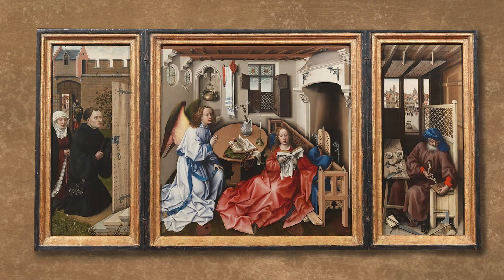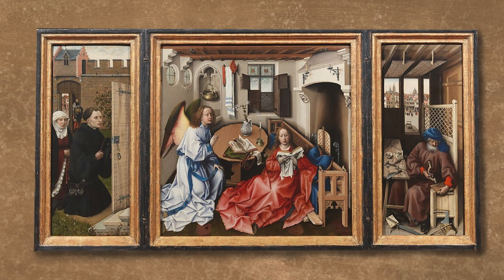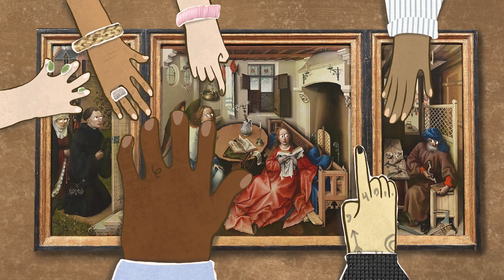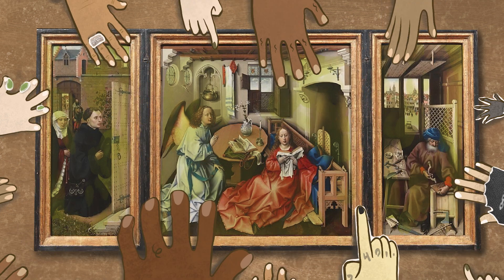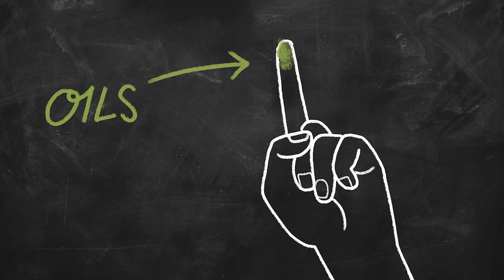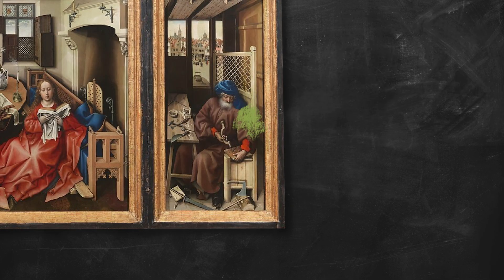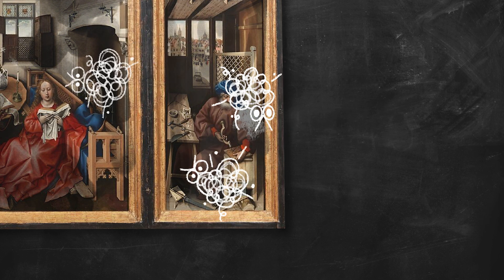When one person touches an object, it doesn't seem like such a big deal, right? But multiply that single touch by hundreds, maybe hundreds of thousands, and we've got ourselves a sticky situation. The oils from our hands are healthy for our skin, but not for works of art. When they reach an object, they become a magnet for dust, making the object appear darker.